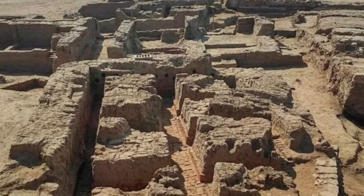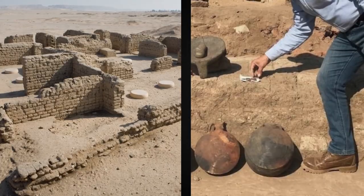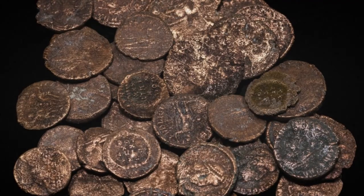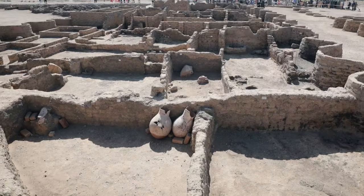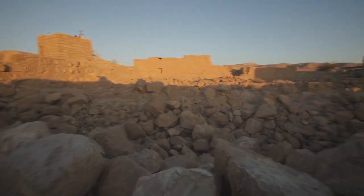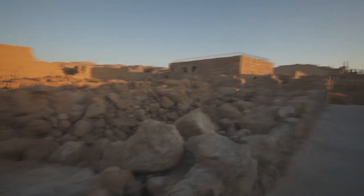The ruins of the ancient city were discovered on the east bank of the Nile, not far from Luxor. In addition to the buildings, the researchers found metallurgical workshops with various utensils, two dovecotes, and Roman copper and bronze coins. The approximate age of the buildings is the 2nd and 3rd centuries AD — the times of the late Roman Empire. The uniqueness of the city is that usually archaeologists manage to find only temples and tombs, but here they found an entire city.